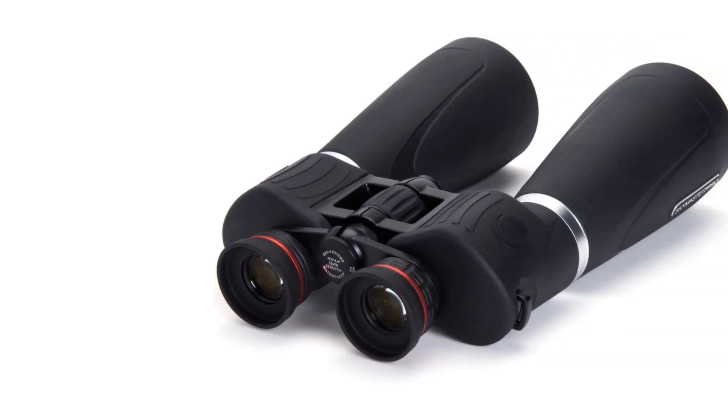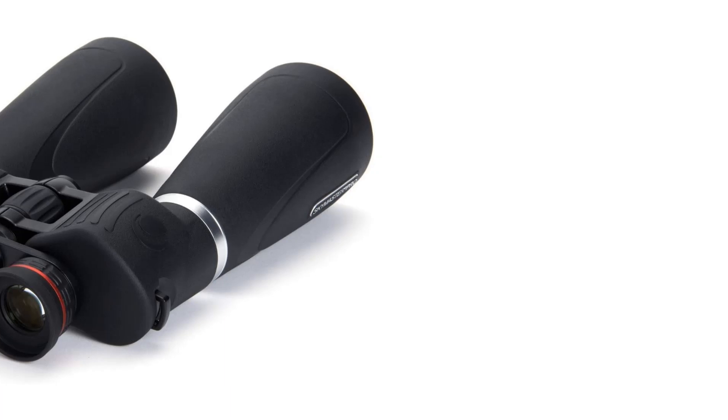Additionally, the purchase includes an unbeatable warranty and customer support from Celestron, a leading optics brand since 1960.